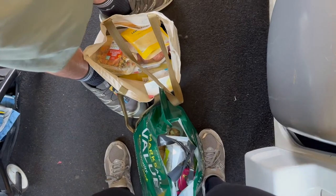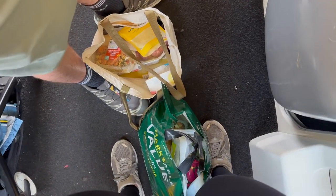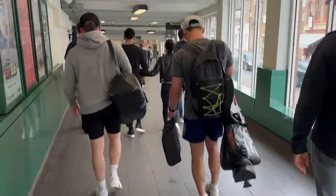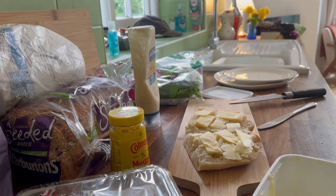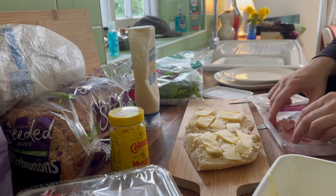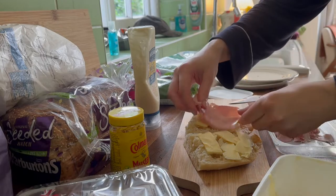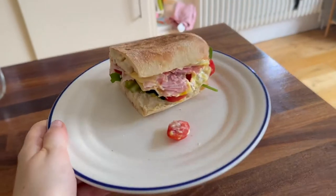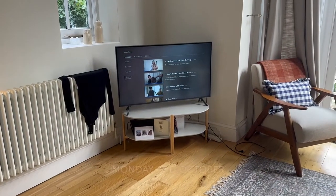Then we picked up some bits from M&S, got the train home — that's us just leaving Clapham Junction. After that we came home, and I actually made a sandwich whilst we watched some Kardashians. I made a ham, cheese, and salad sandwich with a mustard mayo, which is my favorite — and that was delicious.